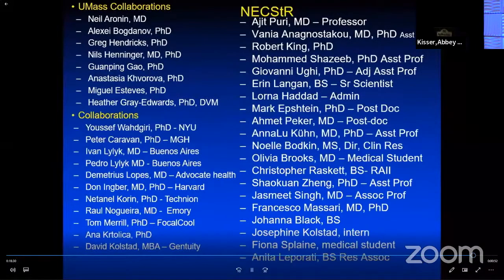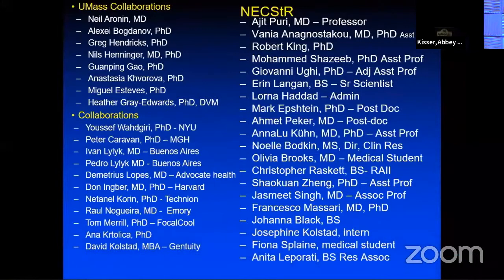Again, it's always an honor to be with you down in Jacksonville and talk about these exciting new frontiers. I want to highlight my partner Vanya Anagnastaku, who did a lot of these experiments; Robert King, an engineer on our faculty who does a lot of the analysis; Mohamed Salman-Shazib, who has been incredible in our image analysis; and a number of others. Just an honor to be with you virtually, and I wish you the remainder of the meeting to be outstanding. Thank you so much.